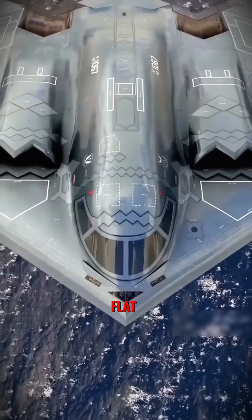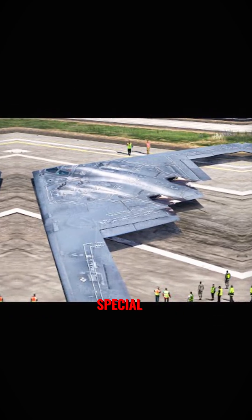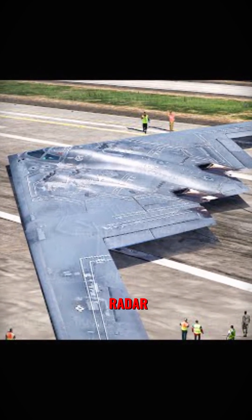First, it has a flat, smooth-angled surface that scatters radar waves so they don't bounce back. Second, the skin of the B-2 is coated with a special material that absorbs most radar waves.